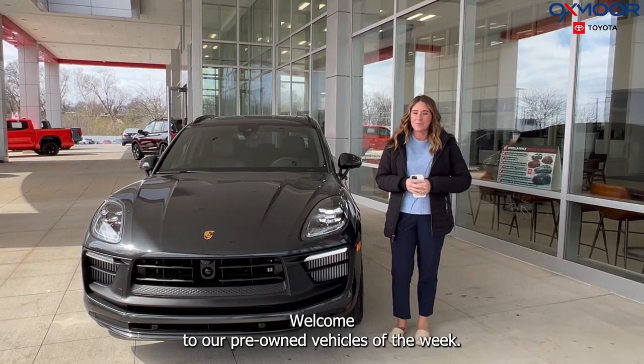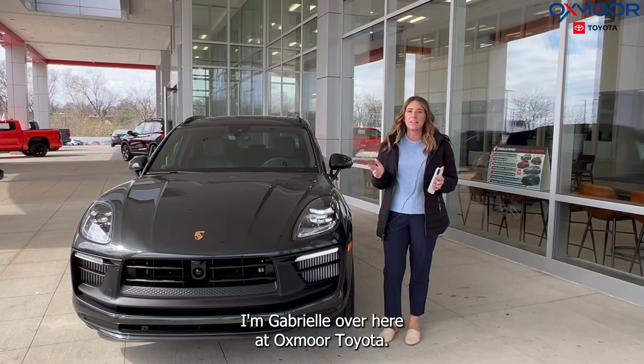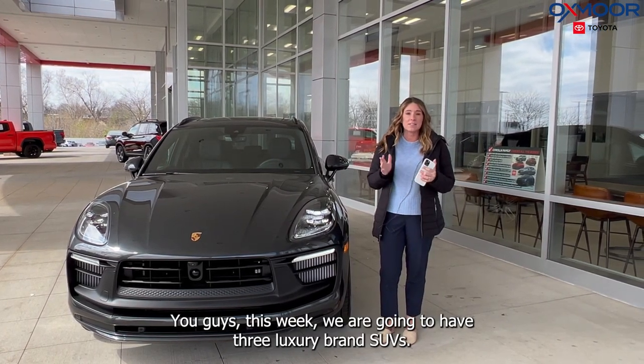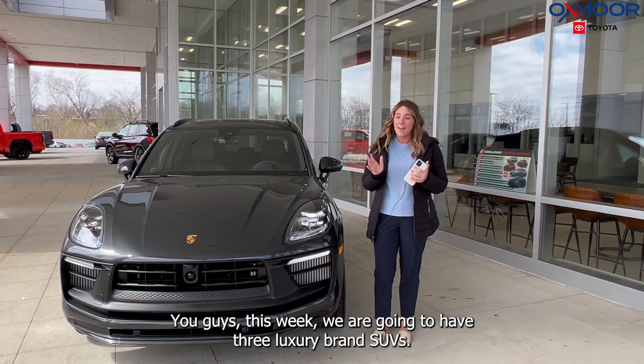Hello everyone, welcome to our Pre-owned Vehicles of the Week. I'm Gabrielle over here at Oxmoor Toyota. This week we are going to have three luxury brand SUVs.